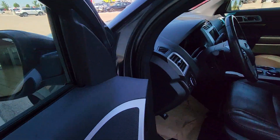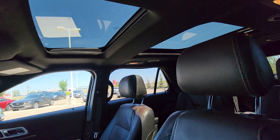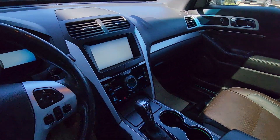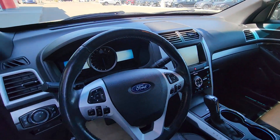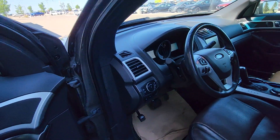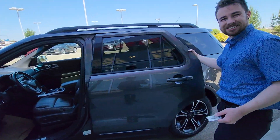Going to the inside, tons of room, beautiful two-tone leather interior. You've got power seats, backup camera, and that big Sony system right in the center. This one also has cruise control — tons of features. You'll never run out of features with this one.